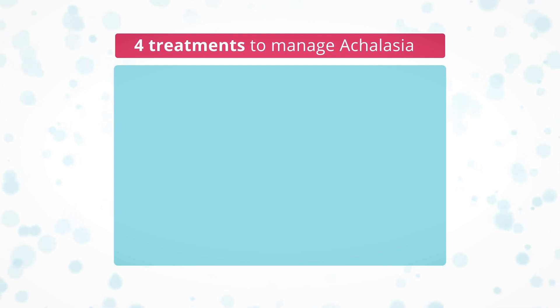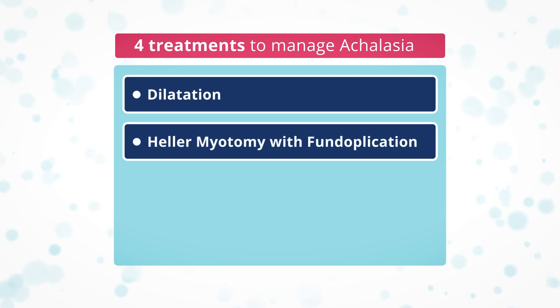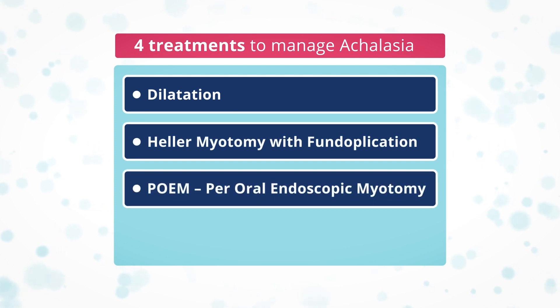The treatments are all focused on ensuring that the lower esophageal sphincter opens to let food into the stomach. The treatments are dilatation, laparoscopic Heller myotomy, often with fundoplication, POEM — per-oral endoscopic myotomy — and Botox injections.